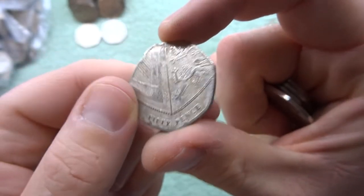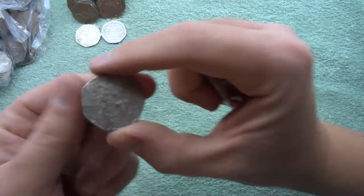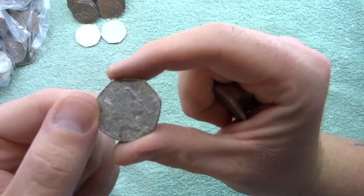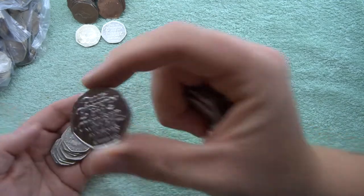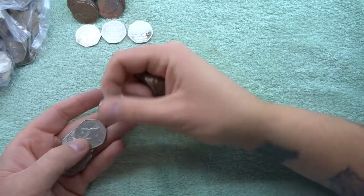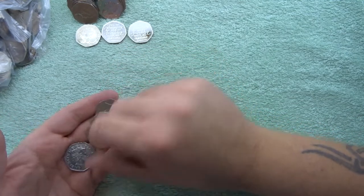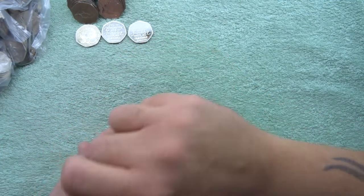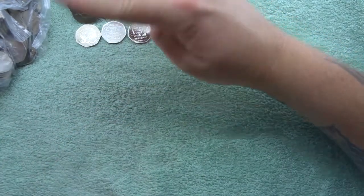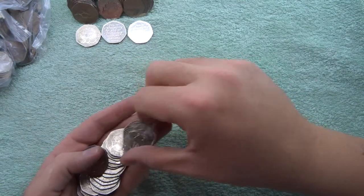What year is that one? That's a '97. There's a 2020 and we got another Brexit — so that's two Brexits found so far in this video. Is there going to be anything except Brexit coming up? Nope, everything else is just Britannias and shields. Four bags and only three finds — not looking good at the moment with this batch.